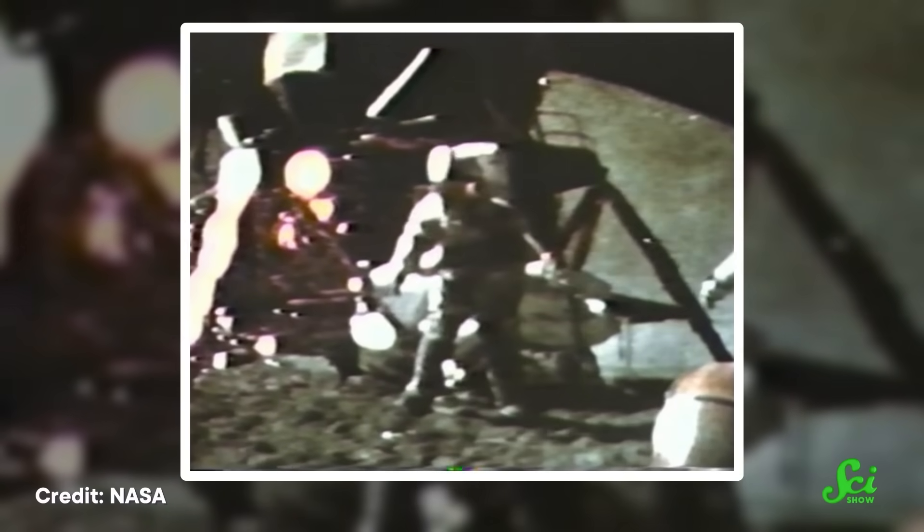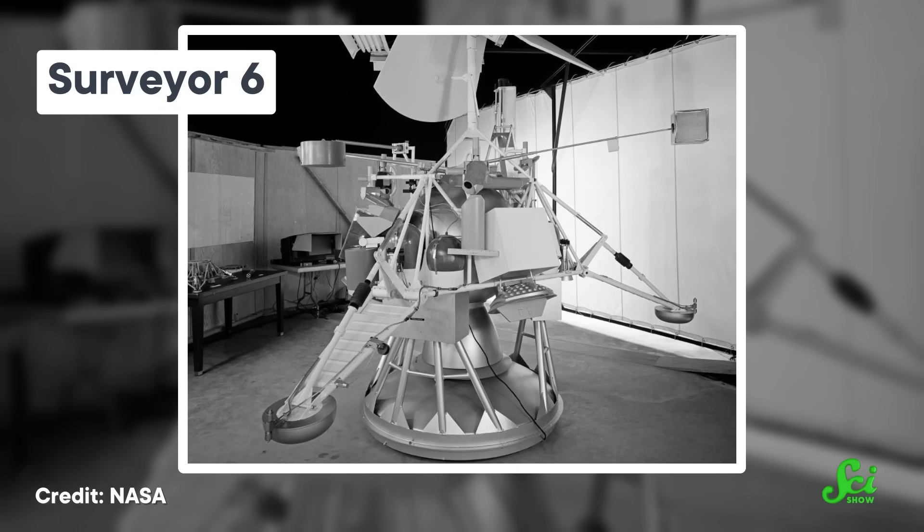Have you ever seen that old footage of Apollo astronauts hopping and skipping around on the lunar surface? It looks so fun! But two years before Neil Armstrong made one small step, Surveyor 6 used its tiny rockets to perform the very first hop on the moon. It was the first rocket launch on a world that isn't the Earth.